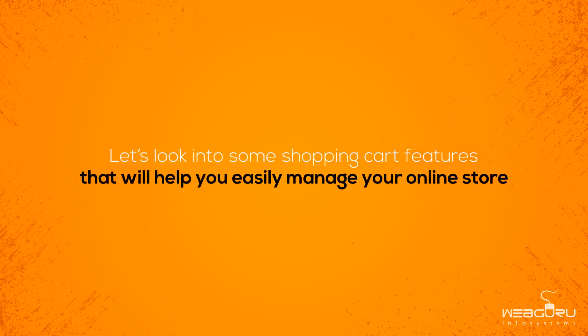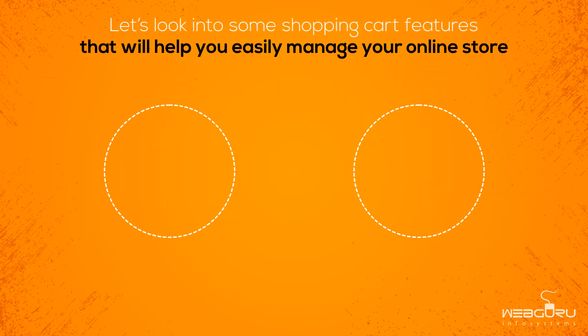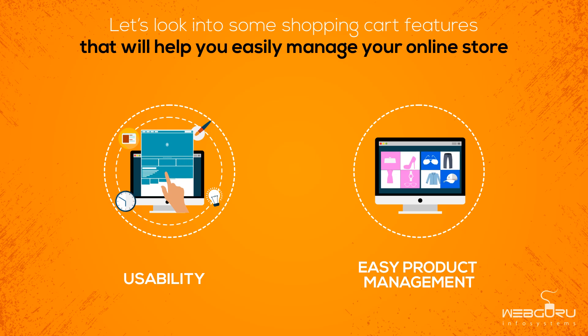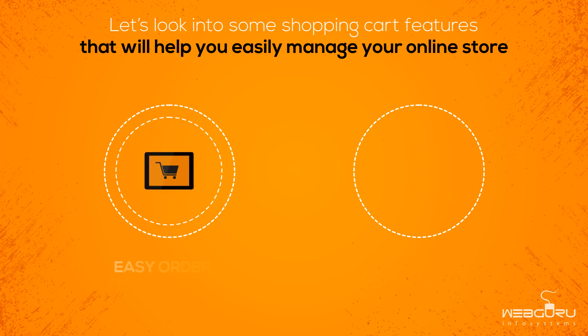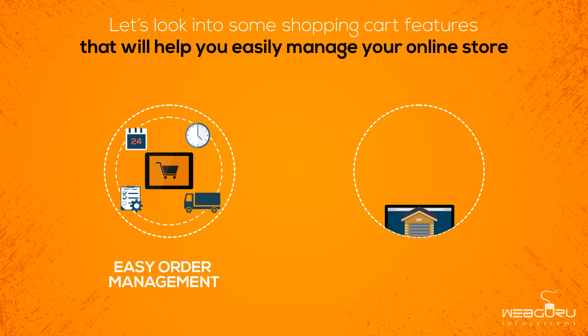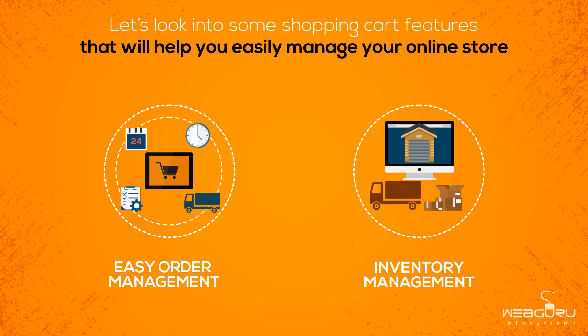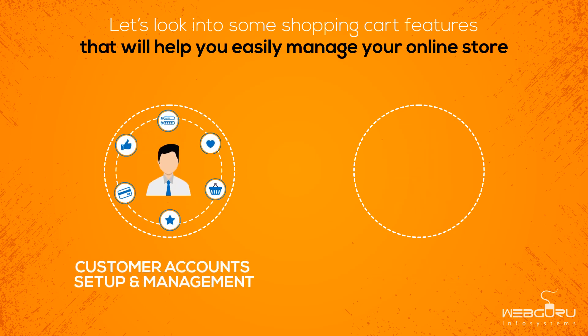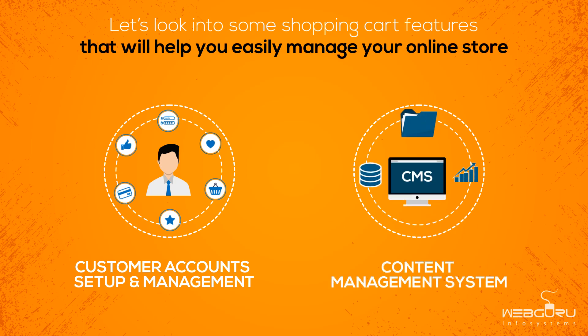Let's look into some shopping cart features that will help you easily manage your online store: usability, easy product management, easy order management, inventory management, customer account setup and management, and content management system.